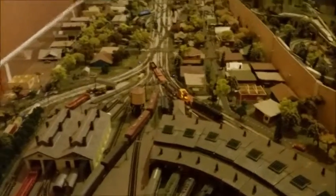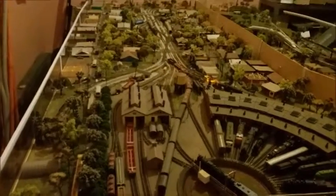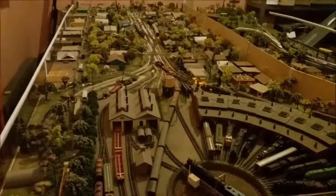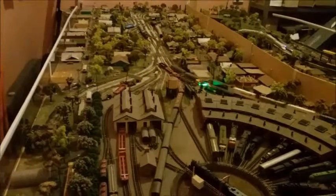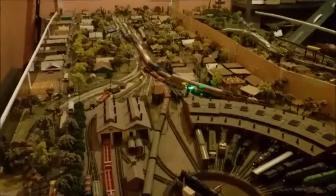This is the N-scale layout of Peterborough circa 1968, when all three gauges of railway were running in Peterborough. It used to be a big railway town.